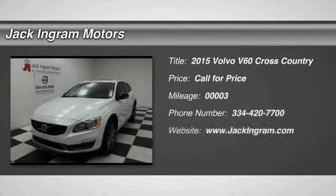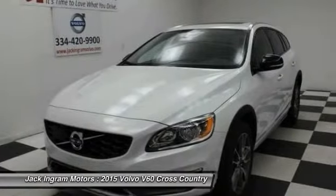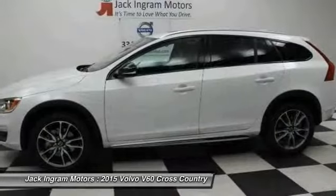The 2015 Volvo V60. The Volvo V60 is all about pure driving pleasure, speed, and performance, all while using less fuel.